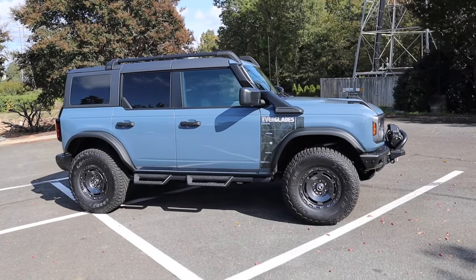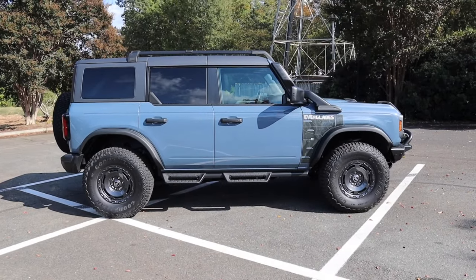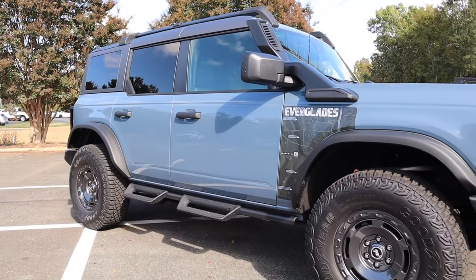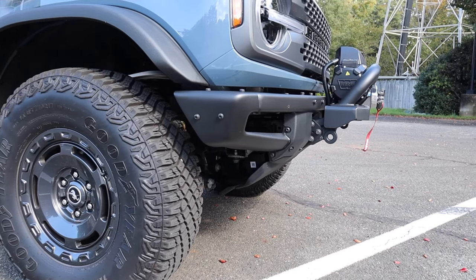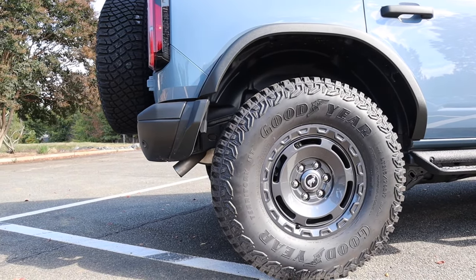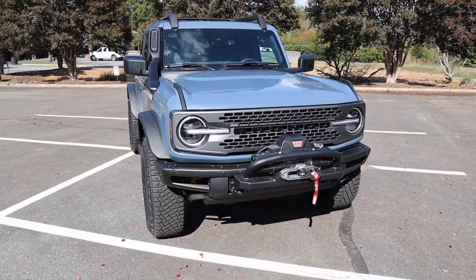The wheelbase is 116.1 inches, overall length 198.9 inches, width 75.9, and height 78.7. Ground clearance measures in at 11.7 inches with an approach angle of 37.8 degrees, a breakover angle of 26.3 degrees, and a departure angle of 37.1 degrees. Moving on to the exterior styling.